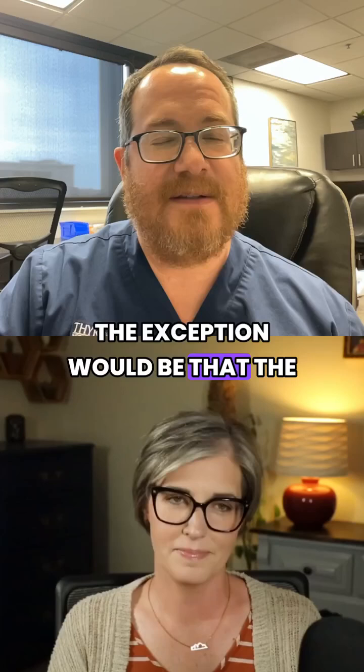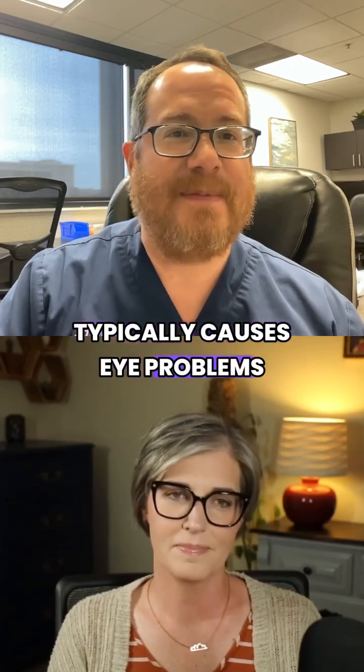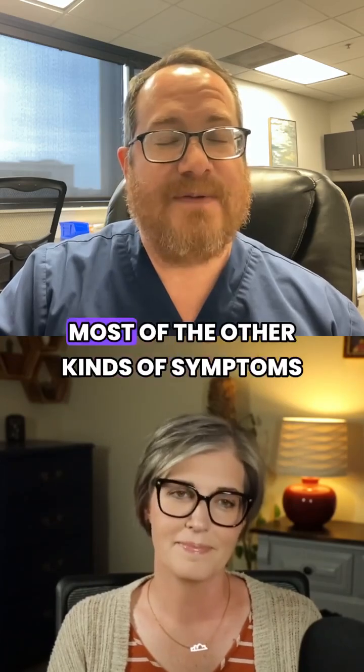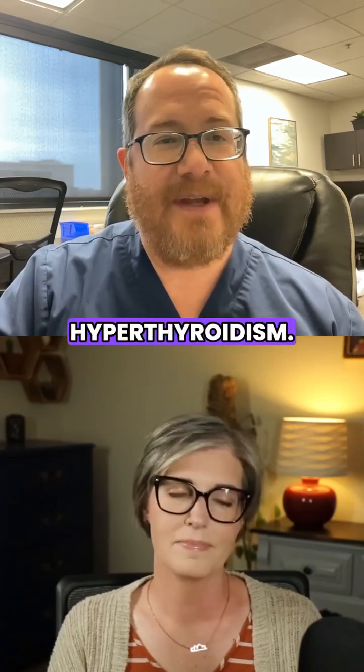The exception would be Graves' disease, which is the one that typically causes eye problems. But outside of that, toxic nodules cause most of the other kinds of symptoms that you see with other forms of hyperthyroidism.